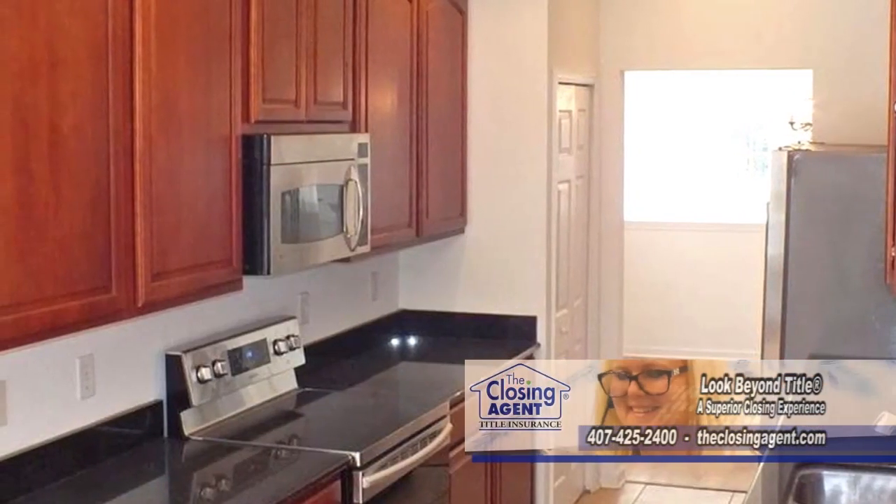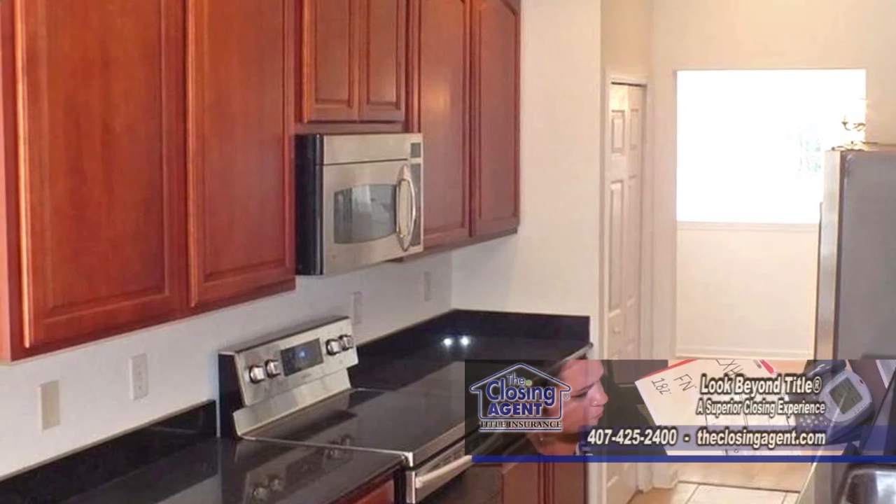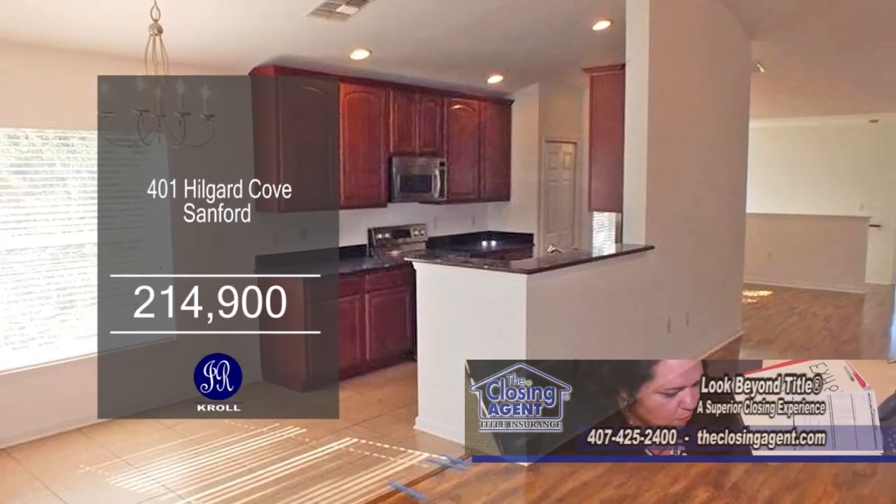The kitchen features granite counters, 42-inch wood cabinets, a breakfast nook, and stainless steel appliances.